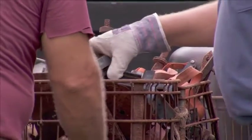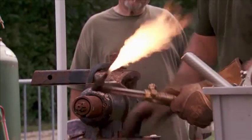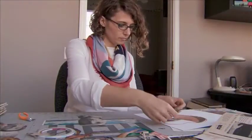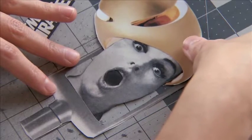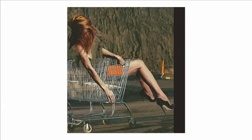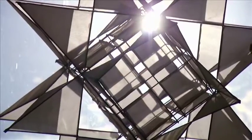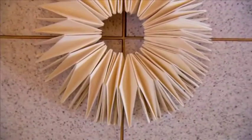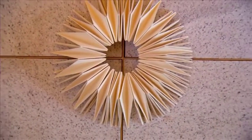In this edition of The Art Show, scrap metal is transformed into community art. A daily practice takes on a life of its own, and sculpture that's rooted in origami. It's all ahead on this edition of The Art Show.